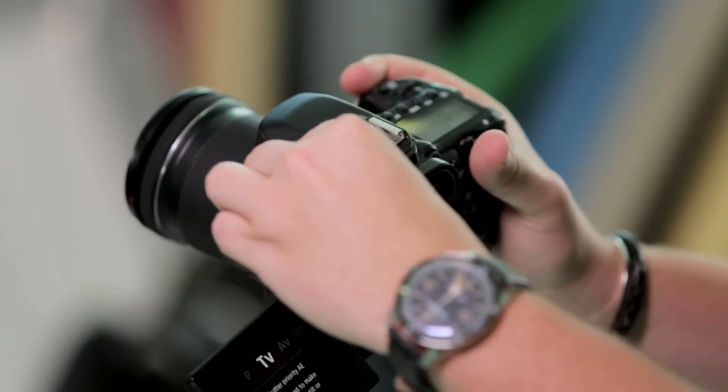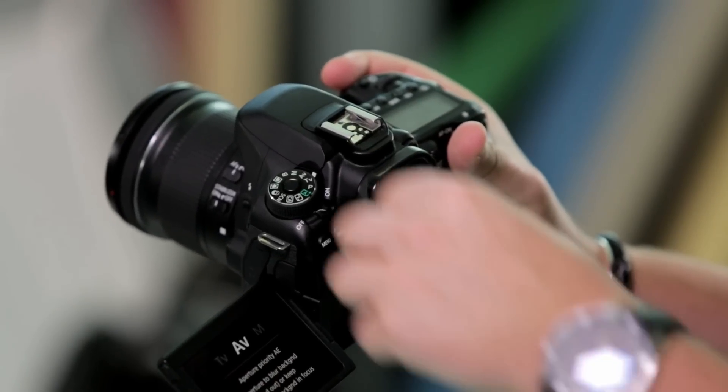As you'd expect from a camera with this much technology under the hood, it's a little bit on the large side, but big or not, it's a great camera to hold.